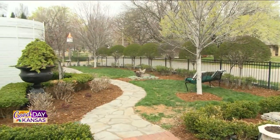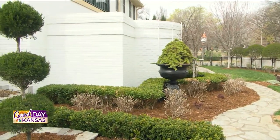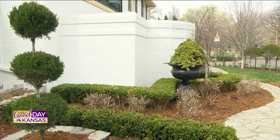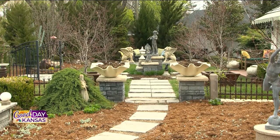You guys have completely transformed this property. Yes, it's taken several years to accomplish what we've done here. But as you can see throughout, there's just so much detail that went into this design. The homeowner helped with a lot of the ideas and we kind of captured those for them as they asked.